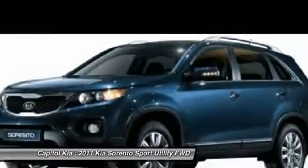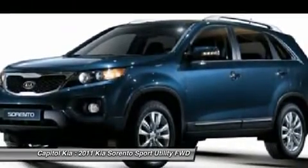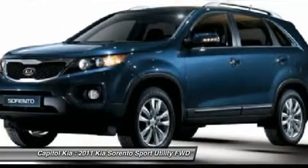Features include Bluetooth-enabled connectivity, extremely convenient cruise control, low-tire pressure warning, and airbags.